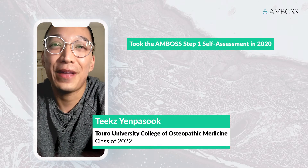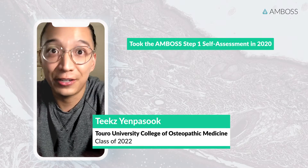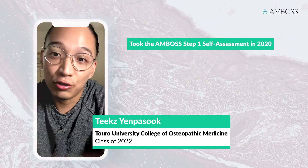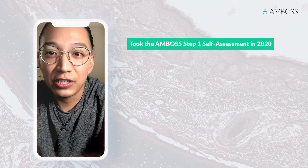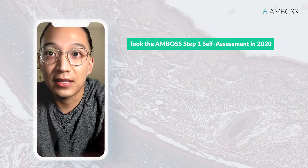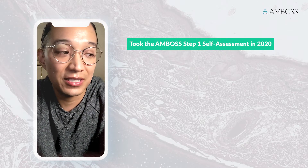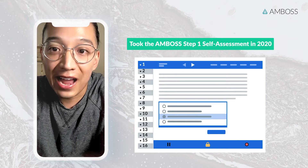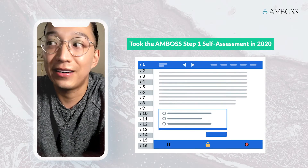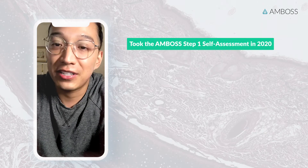This was my first time ever using a comprehensive exam to test my overall pre-clinical knowledge. I tried to take it in a controlled environment with no distractions. As I began the exam, I really treated it like a real NBME exam and was hyper aware of my timing, the questions, and how many questions I had each block. I really wanted to make this as accurate as possible and made sure to answer all the questions and come back to any I would skip.